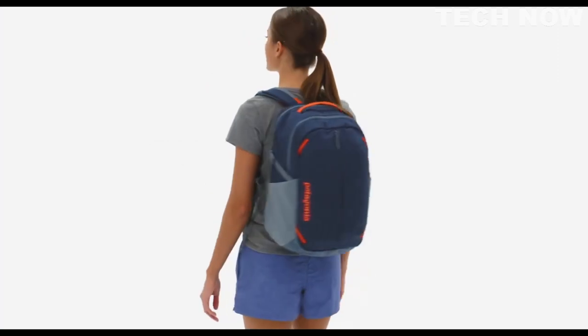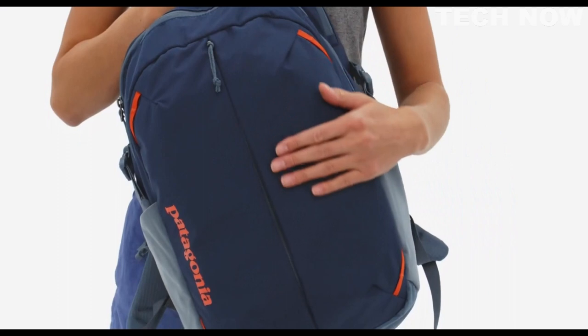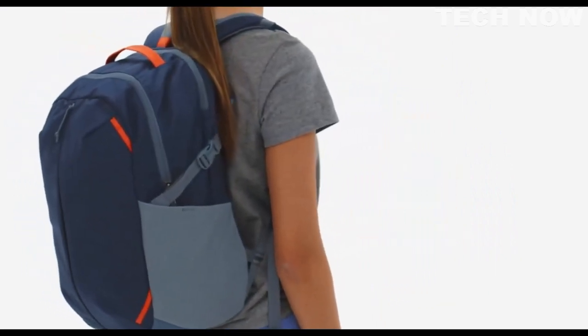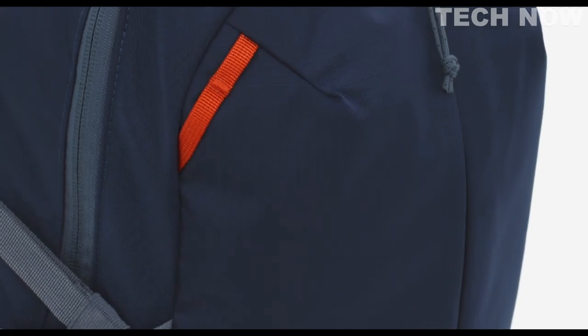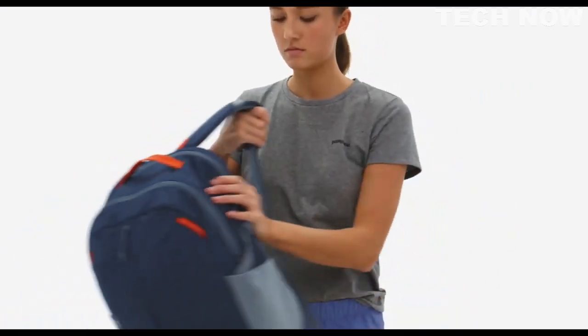The 26-litre Refugio Daypack is the tech-friendly, trail-ready workhorse of our core daypack line. Made of abrasion-resistant, 100% recycled polyester and coated with PFC-free, durable water-repellent finish, it's as capable working on the go as it is carrying gear on the trail.